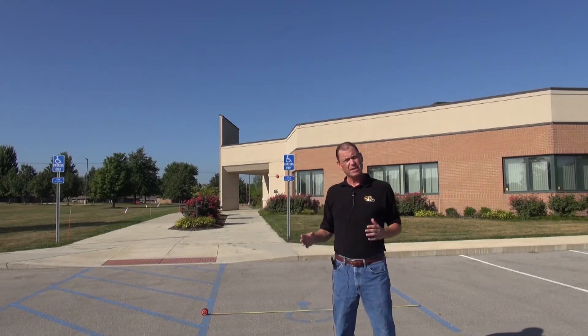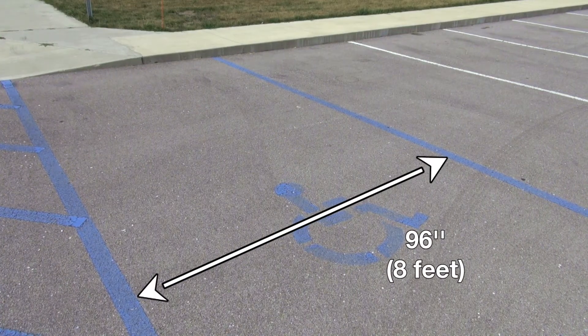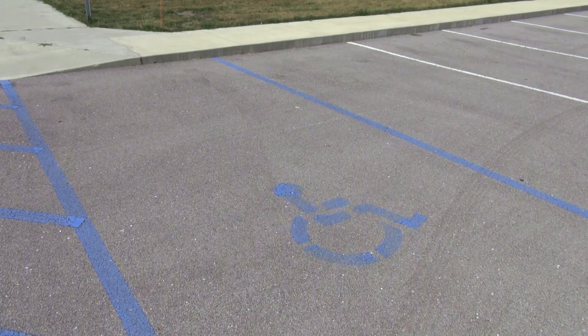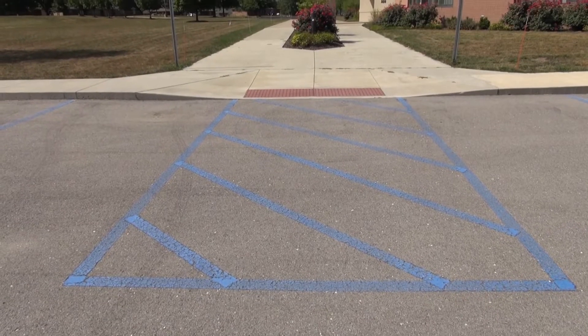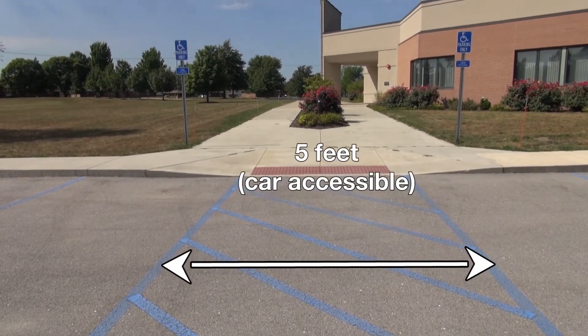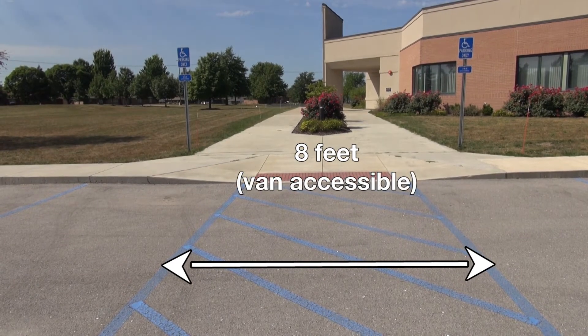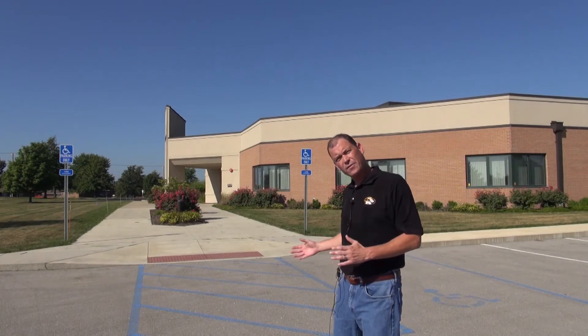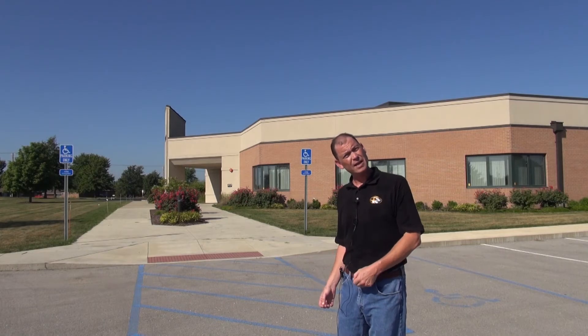In general, whether it's van accessible or car accessible, you're going to need a parking space that's 96 inches wide — 8 feet minimum. This is measured from the center of each line on each side. The access aisle for a regular car accessible space will be an extra 5 feet, so 13 feet overall. For a van accessible space, you have an 8-foot access aisle. You can also use a combination, such as an 11-foot space and a 5-foot access aisle.